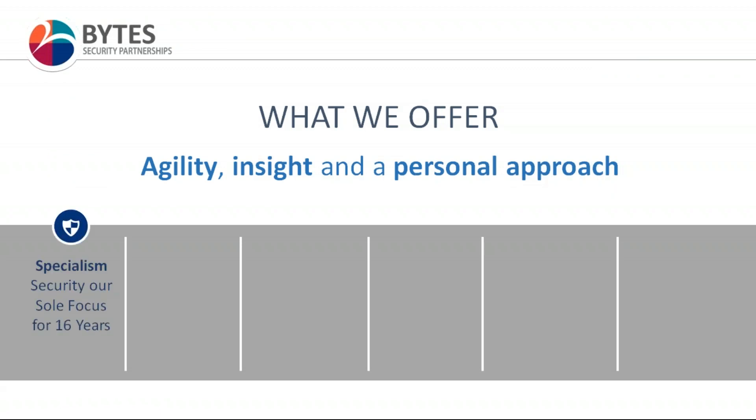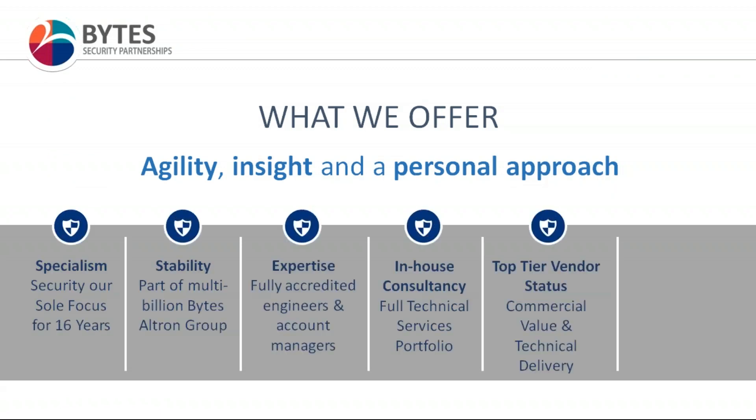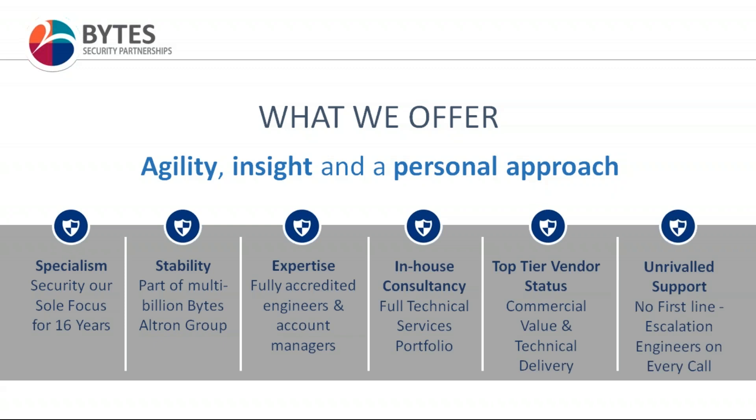So, who are Bites? Bites are the security specialist reseller within the Bites Technology Group. We were purchased by Bites in 2011 and what we aim to do is bring the best of both worlds between the agility, insight and personal approach you'd expect from a specialist reseller, with the resources, scale and capabilities of a large global group. We're exceptionally proud of the technical expertise we've developed in-house, with fully accredited engineers and account managers offering a full suite of technical services, which has helped us build strong relationships with best-of-breed technologies.